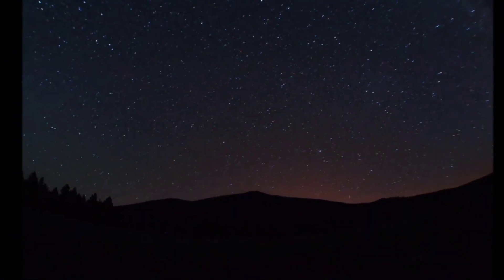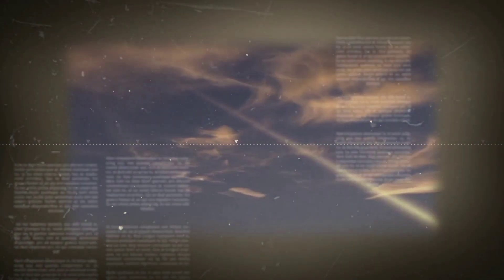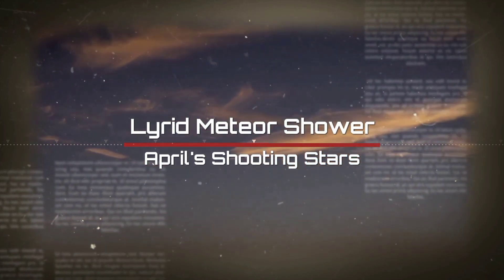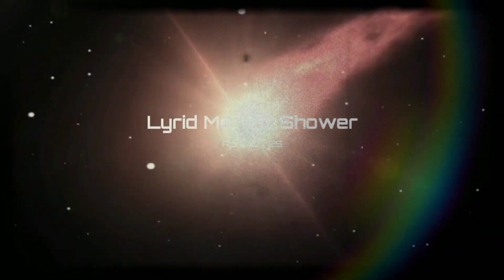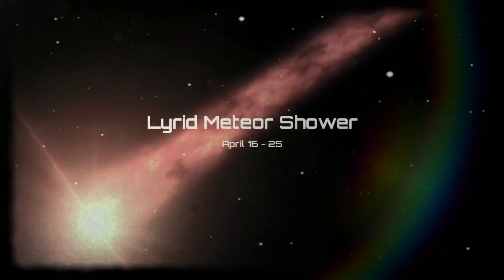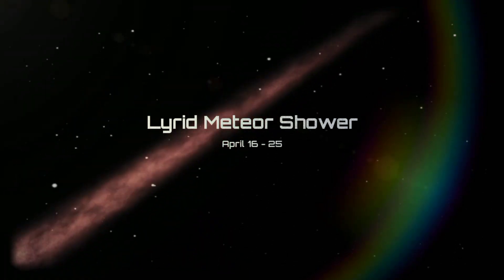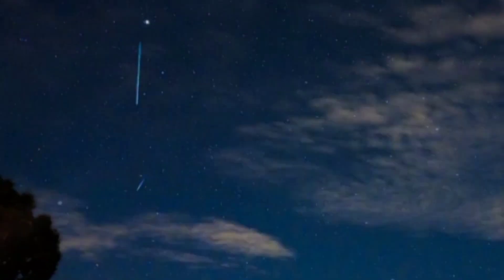April 22nd, 2021 before dawn is when the Lyrids are at their peak. The Lyrid meteor shower — also called April's shooting stars — will last from about April 16th to 25th, with about 10 to 15 meteors per hour expected around the shower's peak in a dark sky. This year, the best time to watch may be between moonset and dawn.